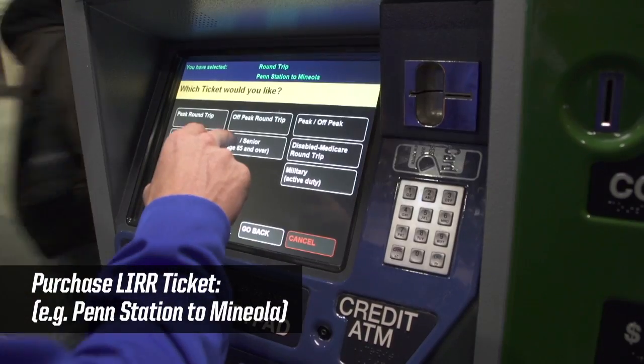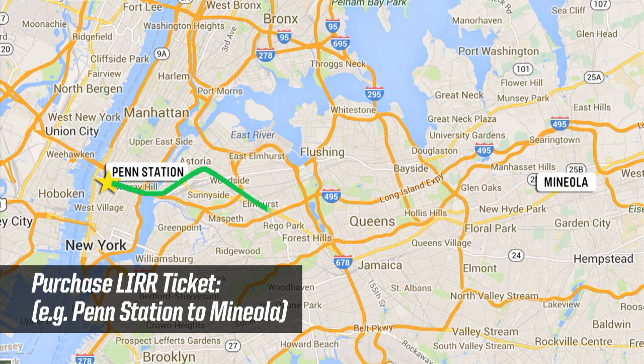Once you get to Penn Station, you'll go to a teller or automatic machine and grab your ticket to Mineola. Trains usually run every half hour or so, so it's pretty easy to get there.